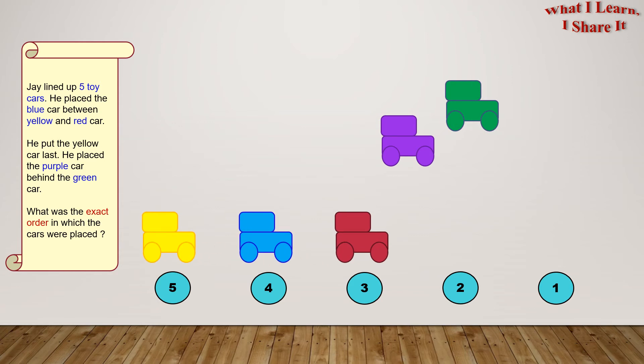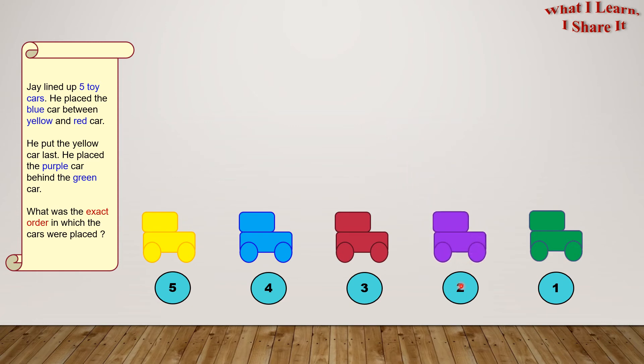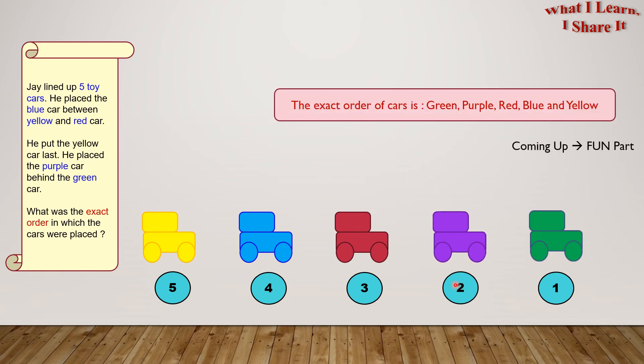Our third clue is the purple car is behind the green car. This means the green car will go on position one, and the purple will go on position two. And the exact order of the cars is green, purple, red, blue, and yellow.